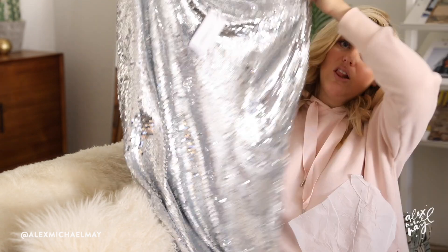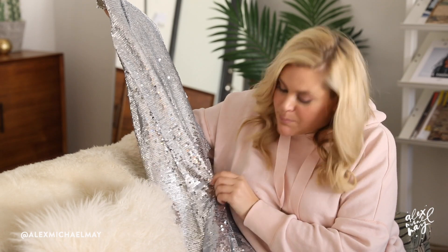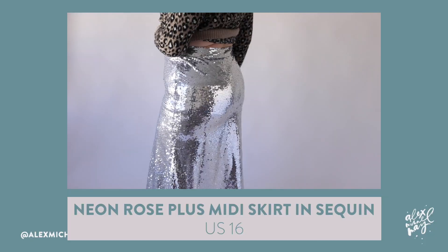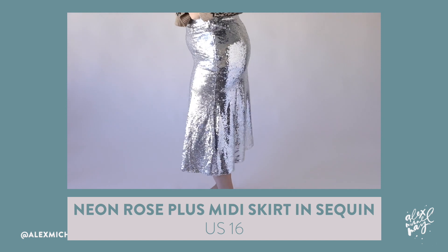Oh my gosh, cute! I totally forgot I ordered this — you ever do that, where you're like, what did I order? A sequin skirt! This is also by Neon Rose, which I haven't tried yet, but my friend Yesenia — the most stylish girl I know — got the rainbow dress, so that's why I got it. Look at this, it's a sea of sequins, and they're already kind of raining on me. It looks like this one has a panel where sequins are missing, so I'm definitely returning this one. It's a bummer, but I'll still try it on for fit. This is by Neon Rose in a UK 20, which is a US 16.